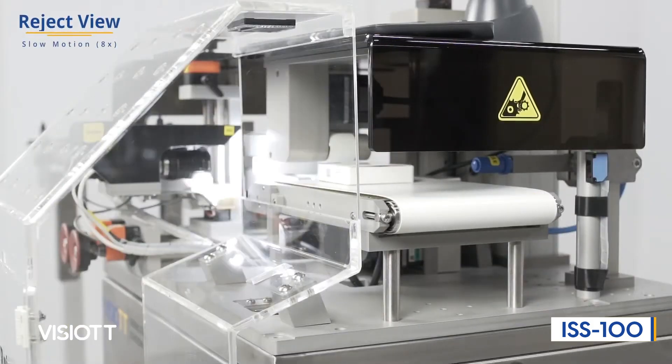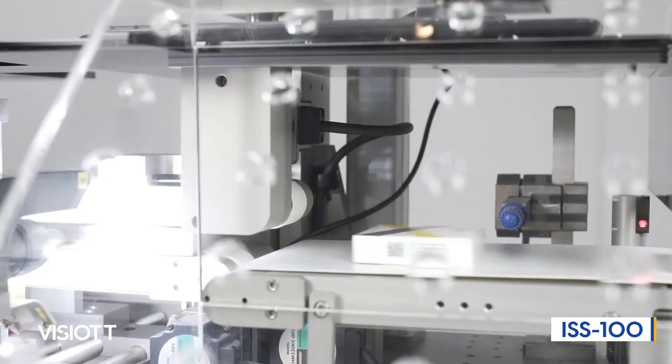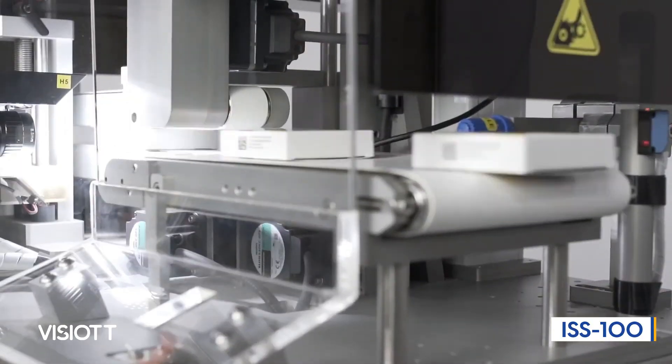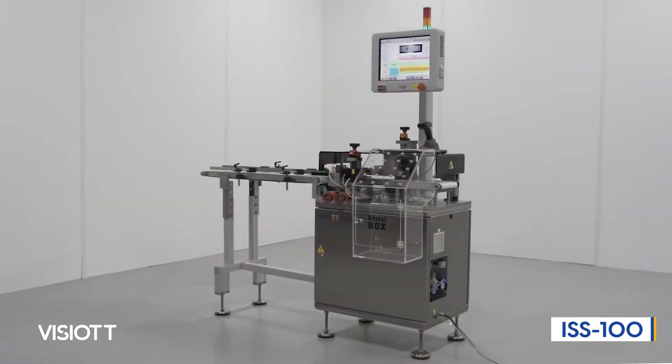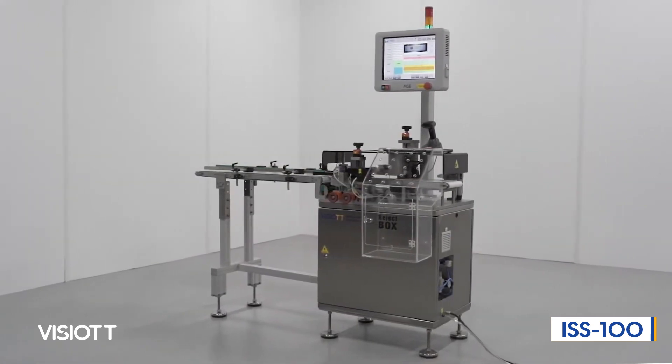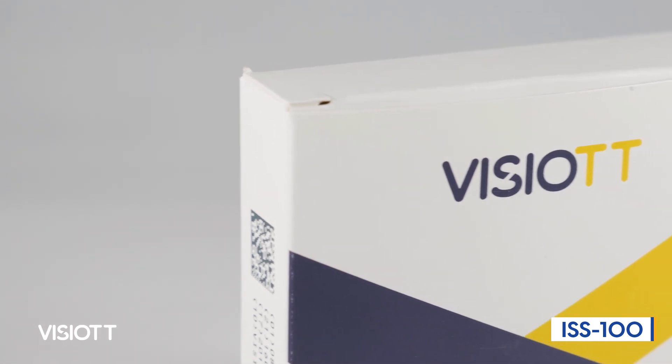Our special software, Vizio TT Line Manager, validates the product boxes that are serialized at high speeds with cameras, which comply with ISO 15,415 standards, and transmits them to the relevant databases, aiming to create an infrastructure that speeds up your work in your production areas.